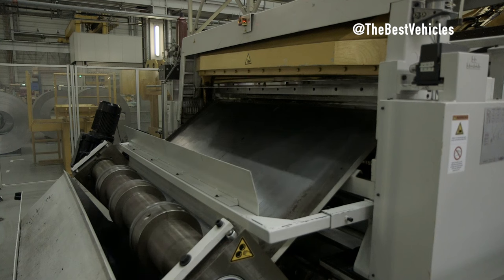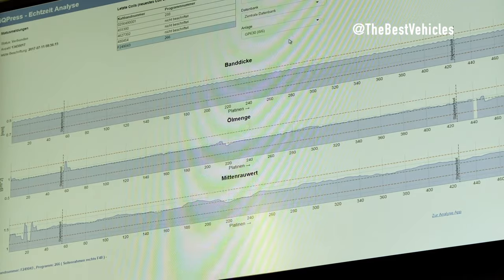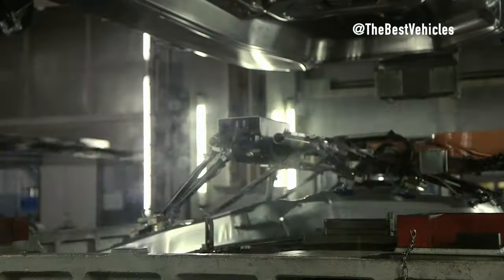Prepare the BMW X2 chassis. Before we move into Phase 1, let's explore the chassis preparation process of the BMW X2 — an important first step in the production process.